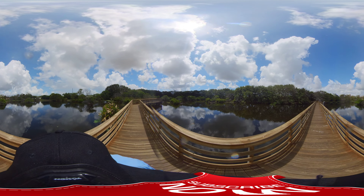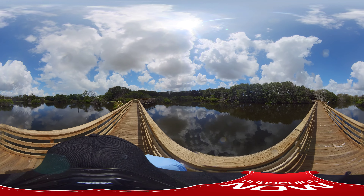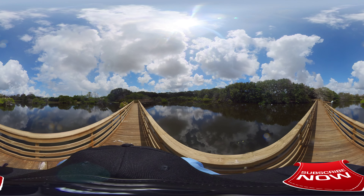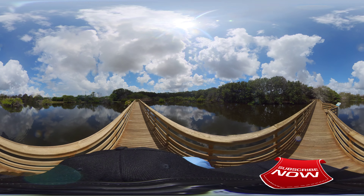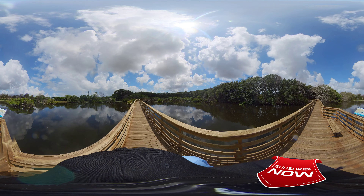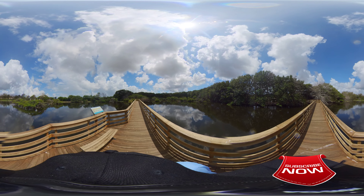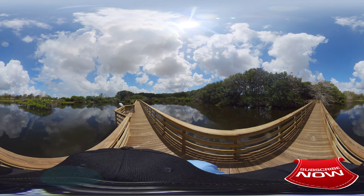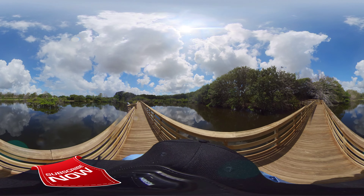Not seeing anything over here. Getting back to the main trail. Don't see anything on the bank over there. Got two birds up there in the top of that tree fighting — well, they were fighting. There they go. Wonder if one of them's got some food and the other one doesn't. Can't tell if there's something in the one bird's mouth.